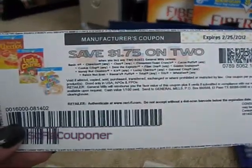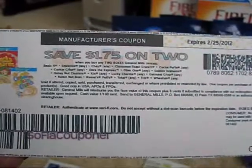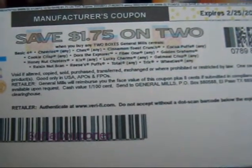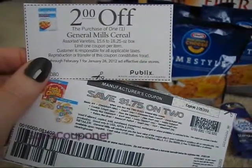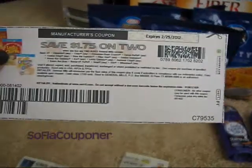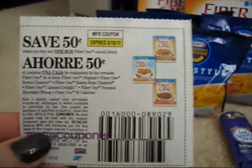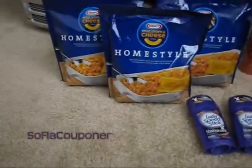And I also used this coupon, which is no longer available — it was only available for maybe a few hours before the print limit was reached. It was for save $1.75 on two of the following boxes of cereal, and the Fiber One is in that list. So I used one of those coupons, and with two of the $2 coupons plus the $1.75 coupon, I got a total of $5.75 off. They were two for five, making it a 75-cent moneymaker.